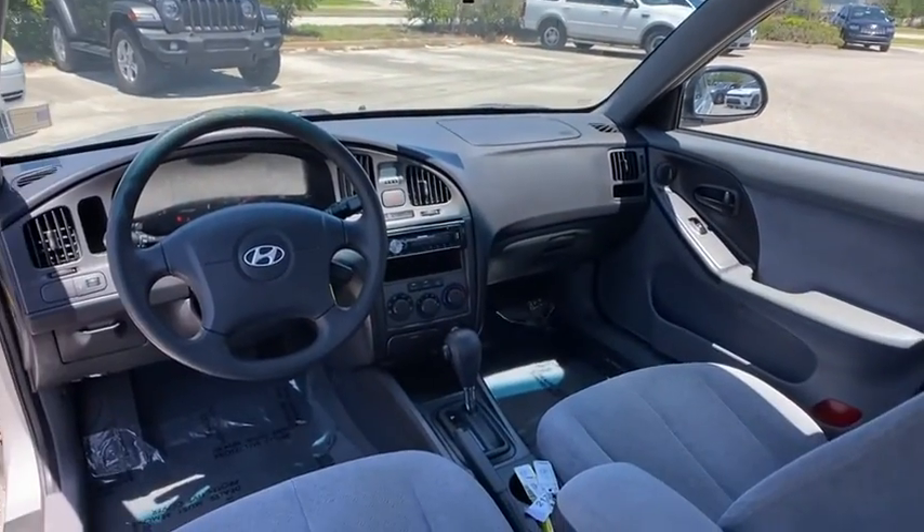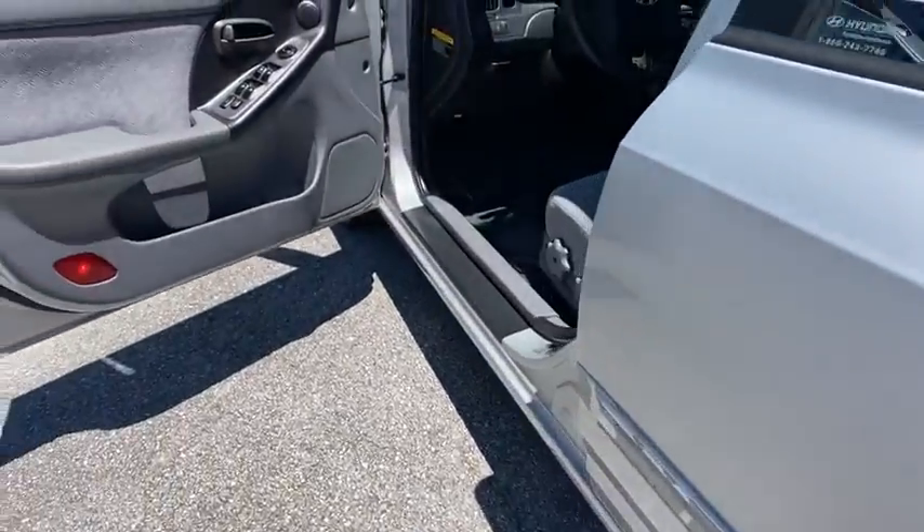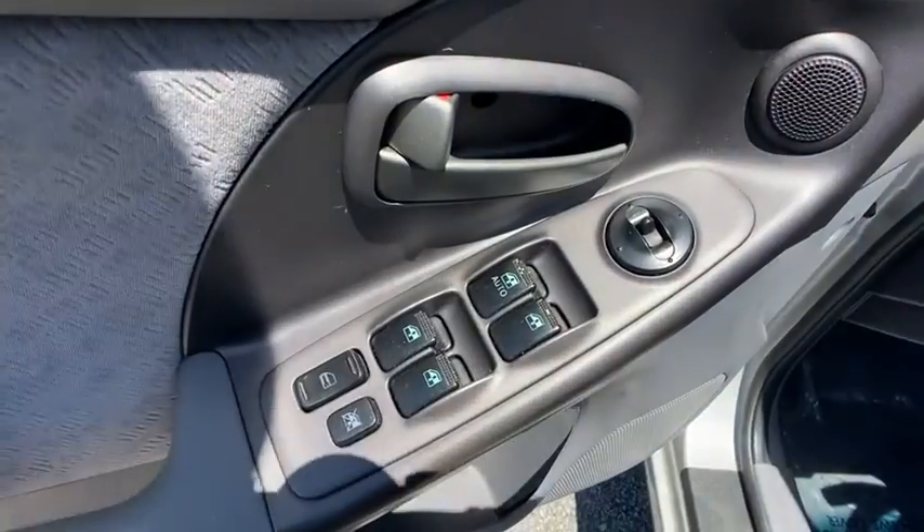Security system, CD player, remote trunk release, front reading lamp, front disc, rear drum brakes, cloth seats, driver vanity mirror, power outlet.